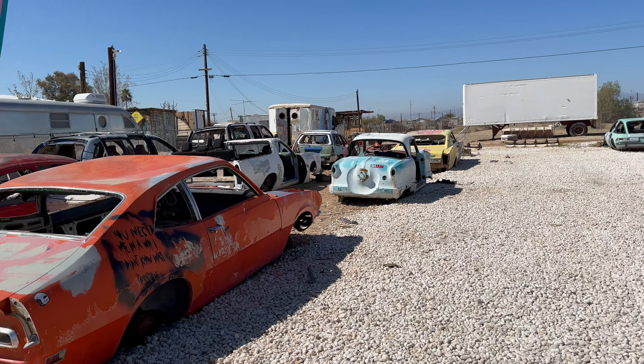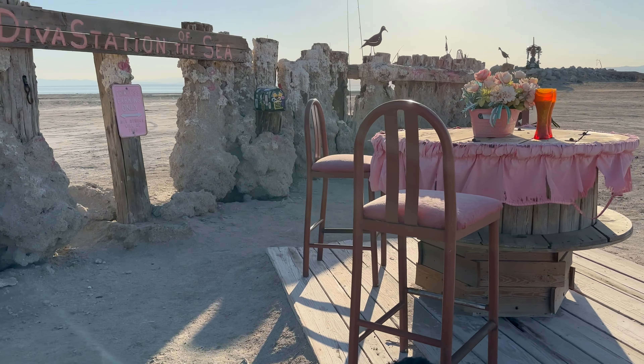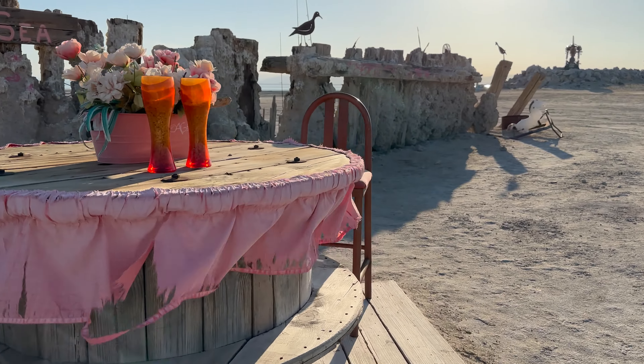If you have not seen my last video where we were exploring the art on the beach of this little town, then click on the link in the top right corner.